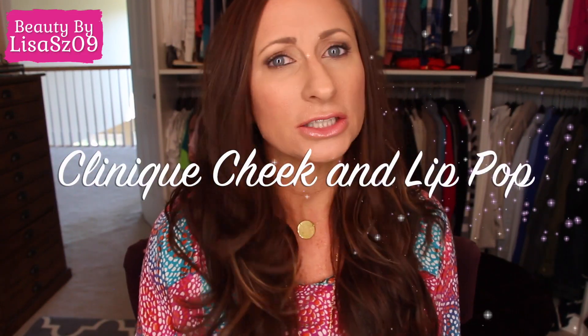Hi again YouTubers, so this is a review on two Clinique products that I own from their ColourPop line, and I would love to know suggestions from you guys from this line on any other options that you think are worth giving a try.